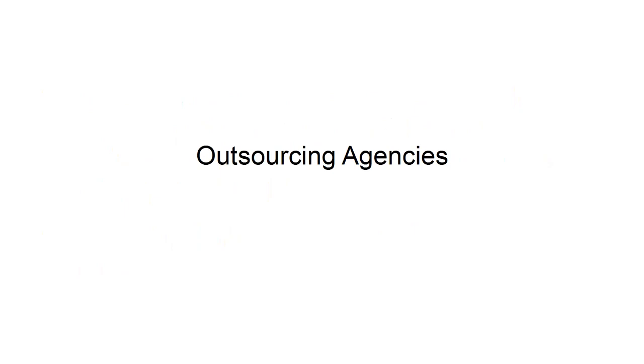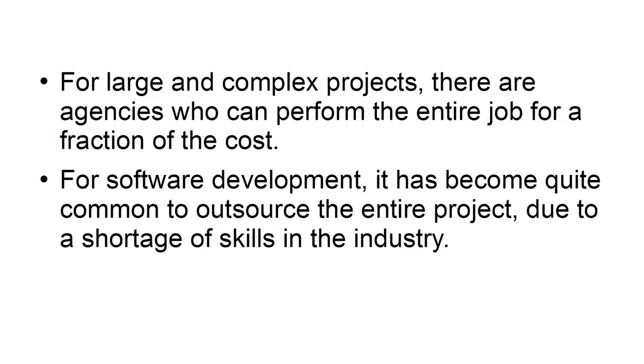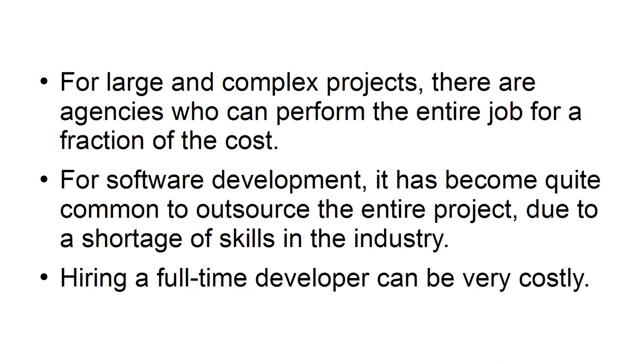For large and complex projects, there are agencies who can perform the entire job for a fraction of the cost. For software development, it has become quite common to outsource the entire project due to a shortage of skills in the industry, as hiring a full-time developer can be very costly.